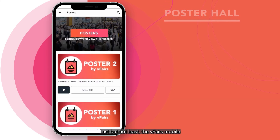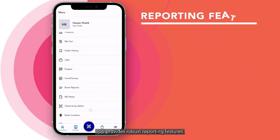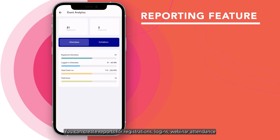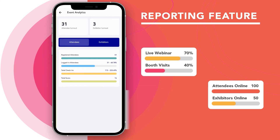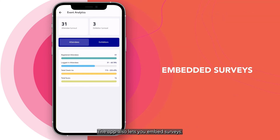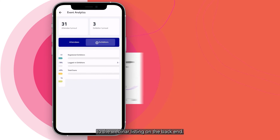Last but not least, the vFairs mobile app provides robust reporting features. You can create reports for registration, logins, webinar attendance, chats, booth visits, downloads, and much more. The app also lets you embed surveys. However, it is suggested to add one survey per session. This can be made via the form builder and then added to the webinar listing on the back end.